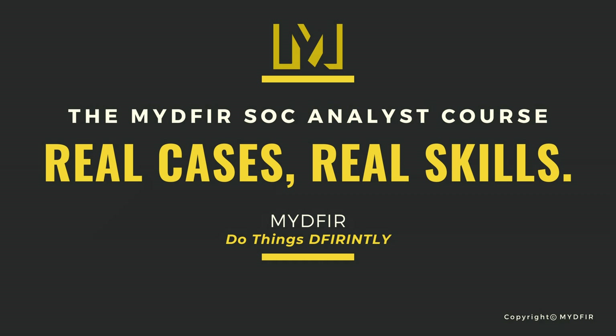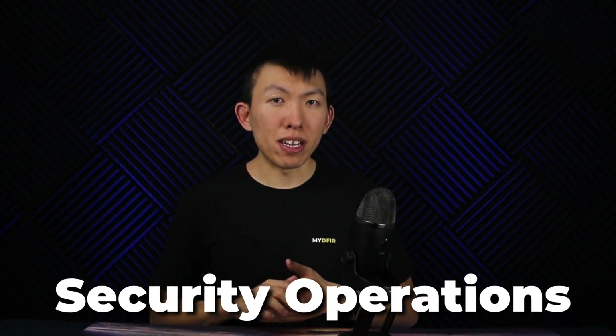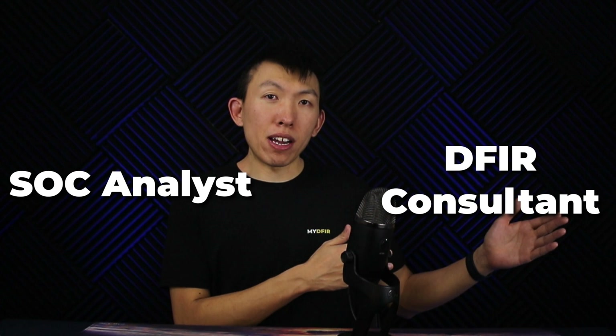I'm excited to share with you a complete overview of my new course called the MyDFIR SOC Analyst course, expected to be released on June 10th. My name is Steven, and I've been in cybersecurity for over 5 years, working specifically within the security operations domain. I went from being a SOC analyst to now a DFIR consultant, and I absolutely love it.